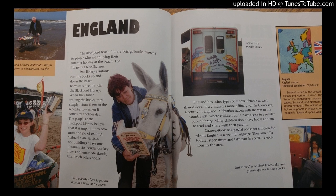Borrowers needn't join the Blackpool Library. When they finish reading the book, they simply return them to the wheelbarrow when it comes by another day.